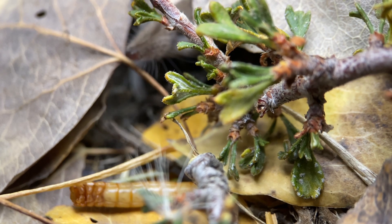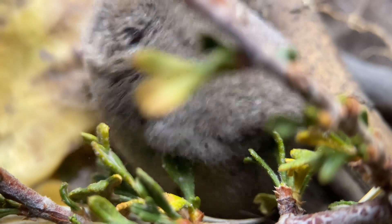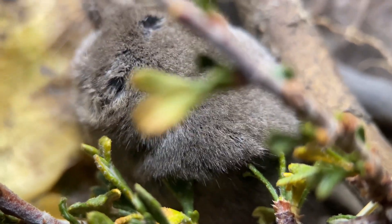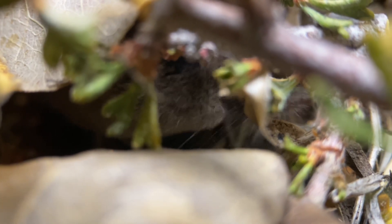This shrew's common and scientific name are both derived from the mountain from which they were first collected in 1902, and that of course is Mount Lyell, which is actually about 20 kilometers or so from where we are right now.